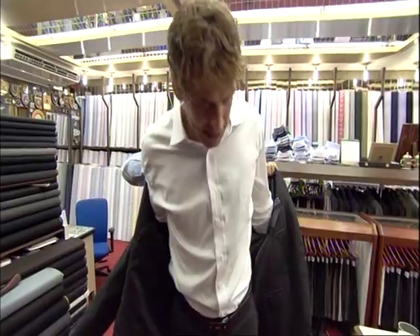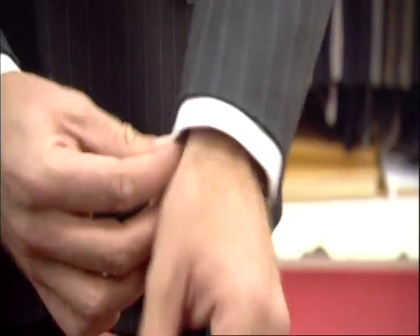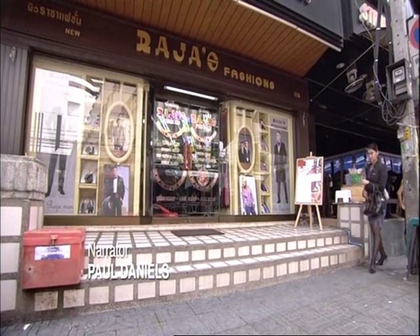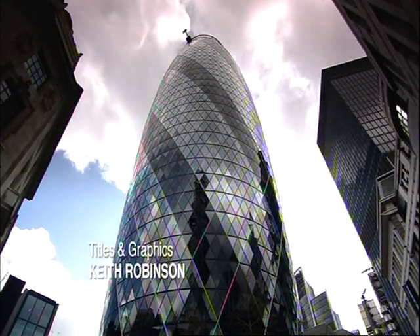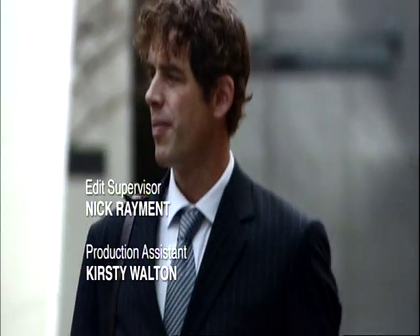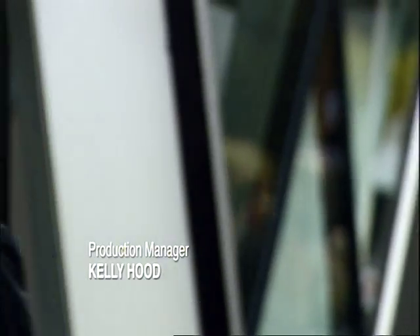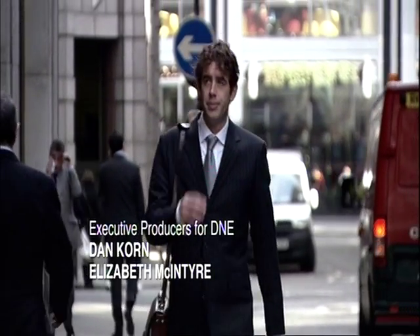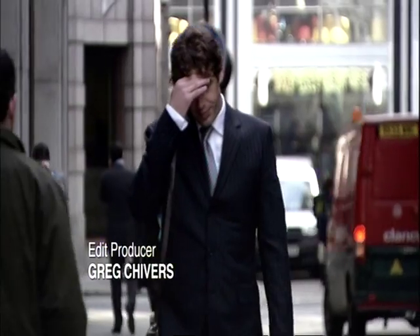Just three days after walking into the store, Nick's wearing the finished article. It looks like it was made for you, sir. He's in plenty of time for the flight. Back in London, it's the day of the big interview, and Nick's looking sharp. Pity the shoes he brought back from his travels didn't go down as well as the suit.